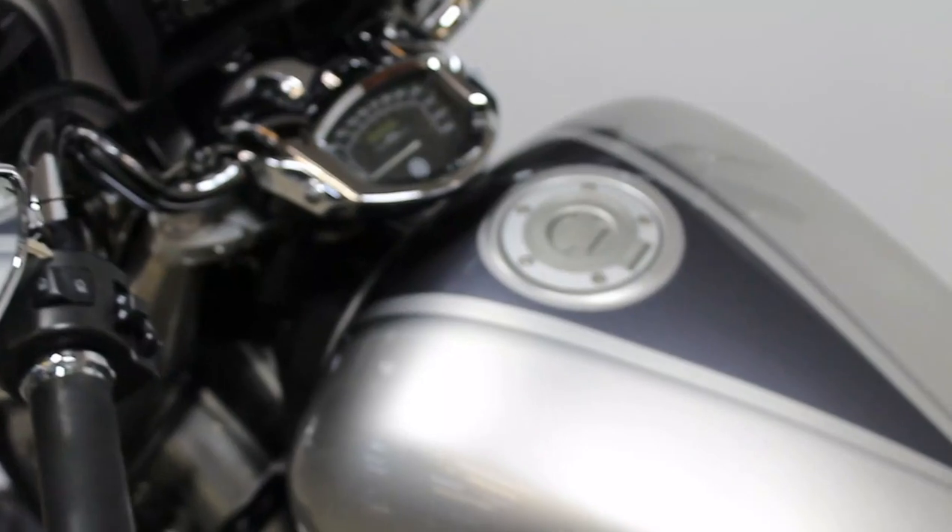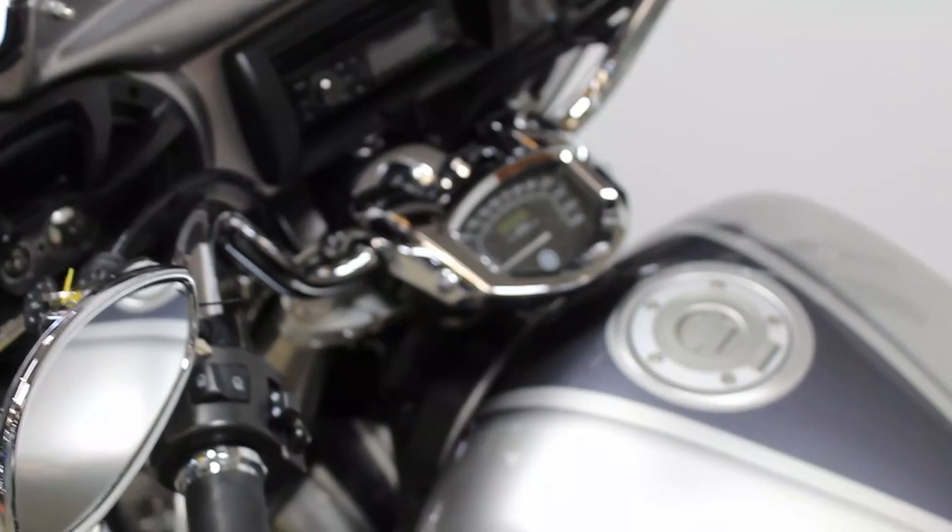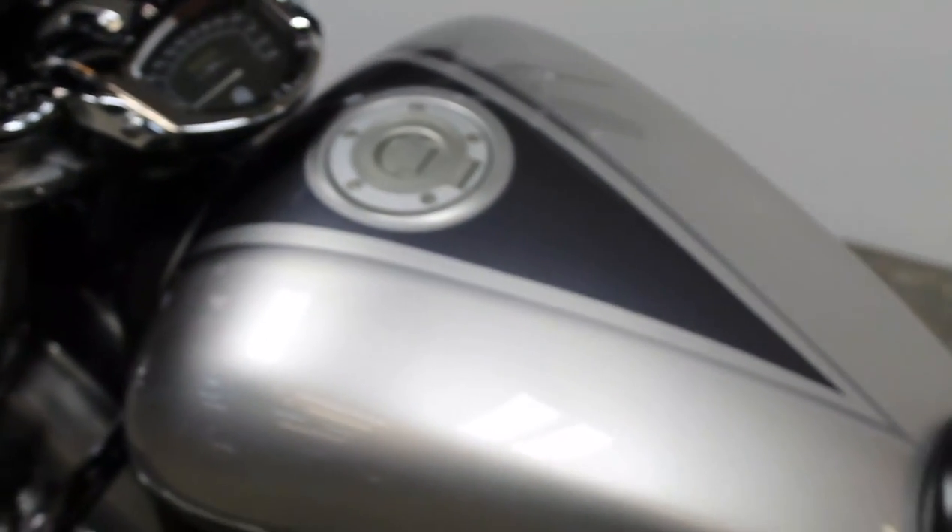Hey guys, approvalpowersports.com here doing some videos on some bikes we just got in. This one is a 2007 Yamaha V-Star 1300 Touring Edition. It's got the radio, four speakers that sound great, liquid silver paint that's sharp, tons of chrome, the front fairing with the radio, and locking hard saddlebags.